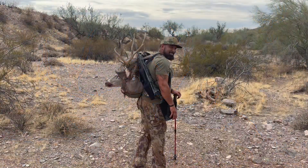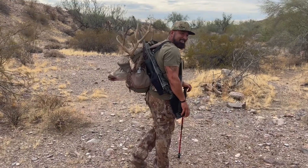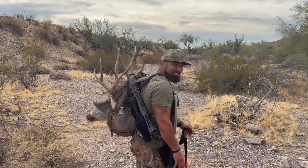Yeah, that's such a great way to leave the wilderness right there, man. That thing is a stud.